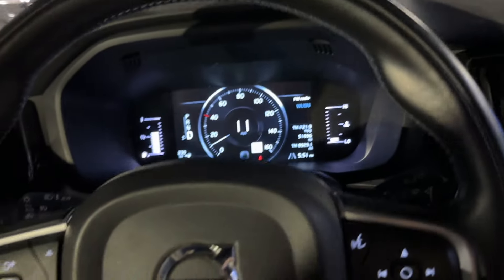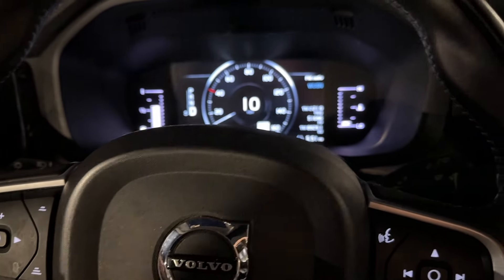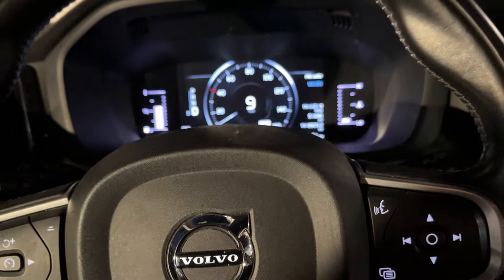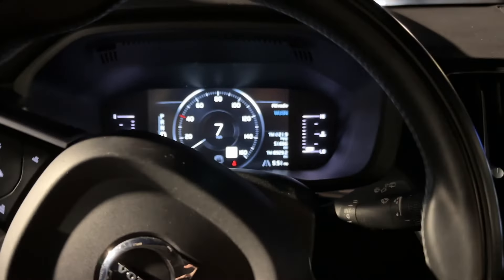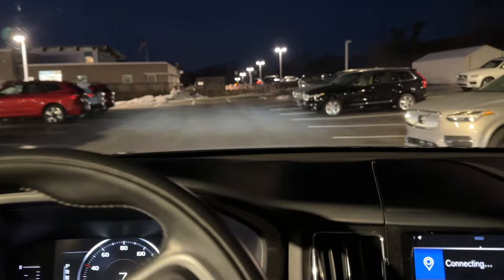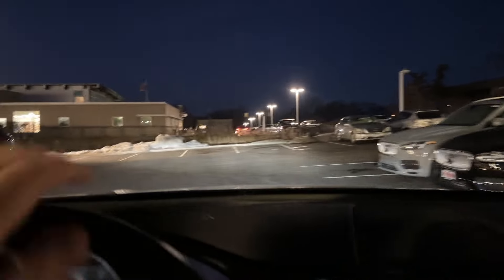This, my friends, is our latest trade-in. My customer traded in a 2019, originally a rental car. She purchased it within the same year because they barely used it. And this vehicle is special — it's very, very different. She purchased a brand new XC60 2024, another black one as well.